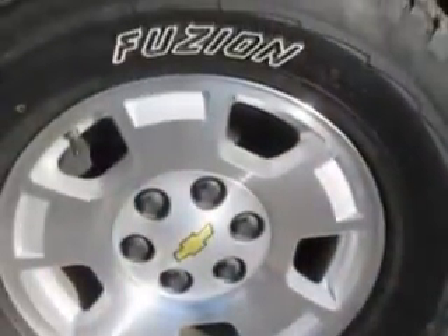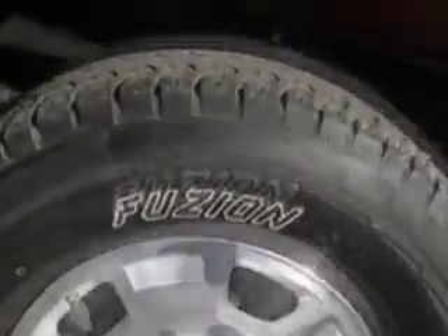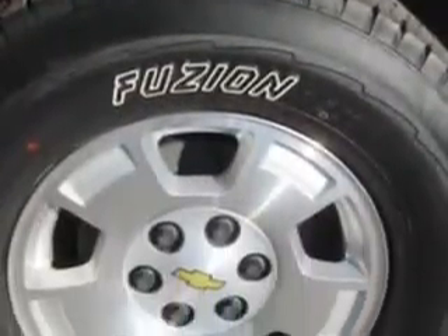Also featured: daytime running lights, rear seats that fold up, dual vanity mirrors, a tachometer, and much more.